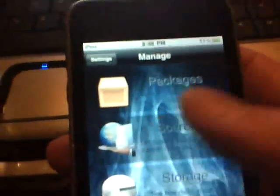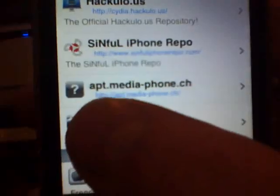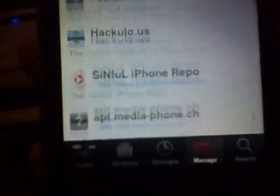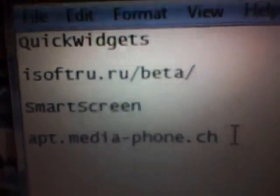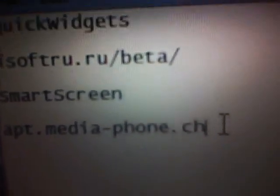Who knows, that may change in the future, but for now it is free. If you go to Sources, Edit, and you Add, you will see the Smart Screen repo as I have it there. And you just add what I have — isoftru.ru/beta/ — and you would add that into Cydia and it would give you the options for Quick Widgets, as you see right here.